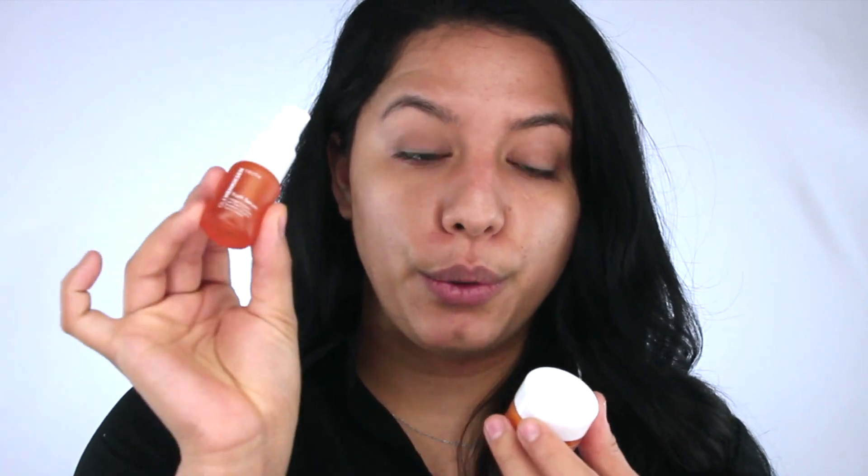Today I'm going to be using the Ole Henriksen Truth Serum and the Banana Bright Eye Cream. I just squeeze about two pumps onto my palm, get it all over both hands, and then press it into the skin. For eye cream I'm using the Ole Henriksen Banana Bright. It's important to use eye cream and moisturizers daily, especially if you're going to be doing makeup on someone else as a makeup artist - it's going to make your makeup stay on a lot longer.